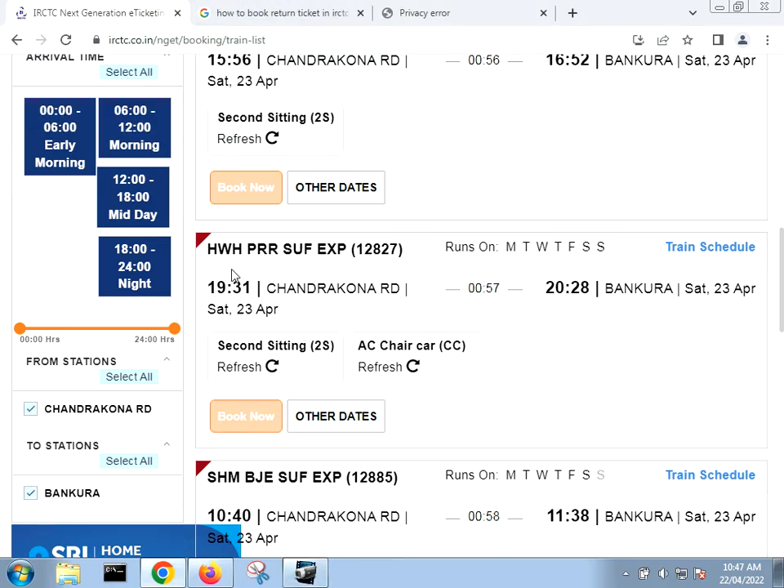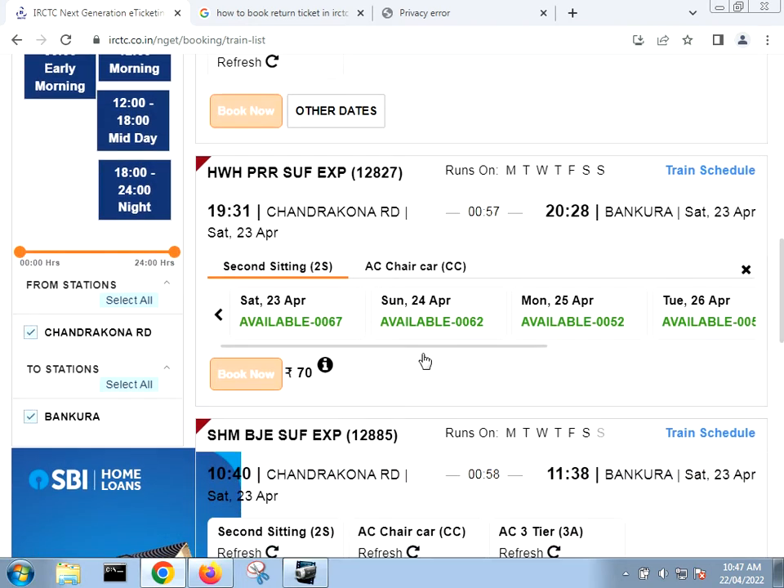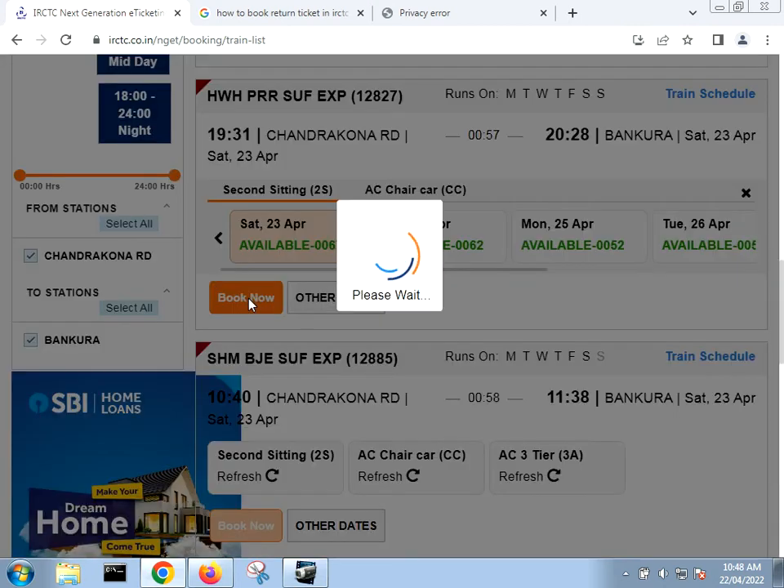I'm choosing this train specifically at 19:31. I can see for 23rd April the travel load is 67, and here there is also availability of 17. I'm going to book this — selecting it, and after selecting I am clicking 'Book Now'.